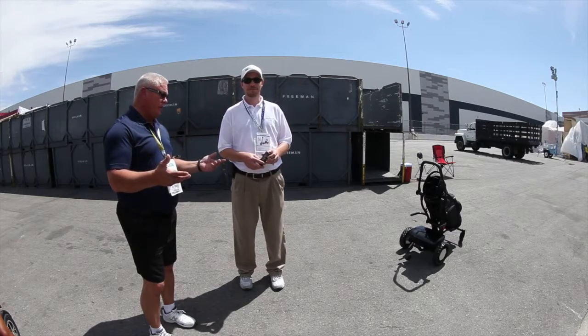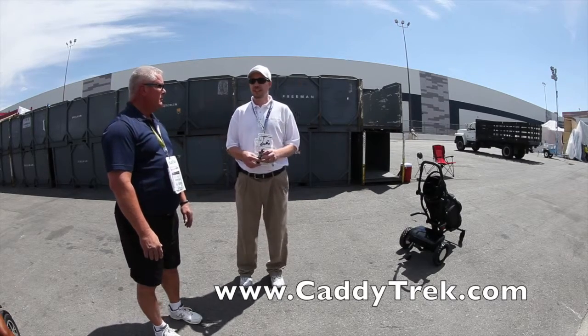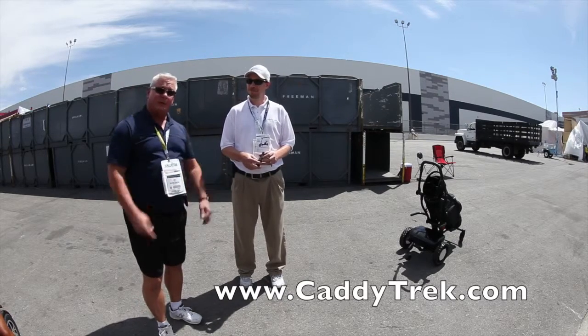Really very cool — CaddyTrek. Find out more information at CaddyTrek.com, that's www.c-a-d-d-y-t-r-e-k.com. Ken Day, National Hardware Show — the CaddyTrek. Golfers, awesome, check it out.